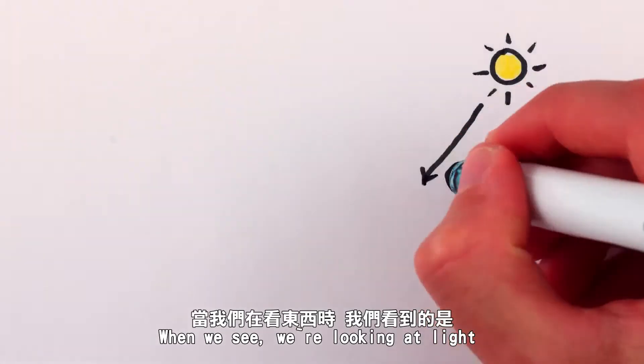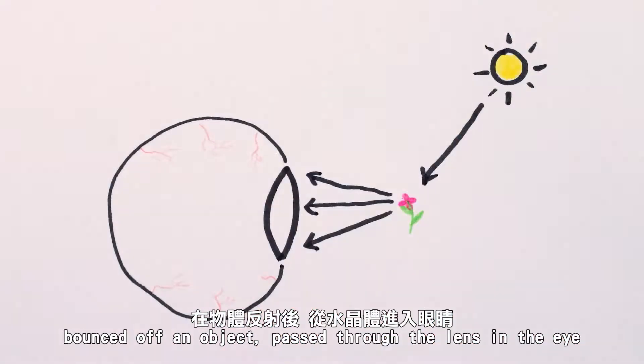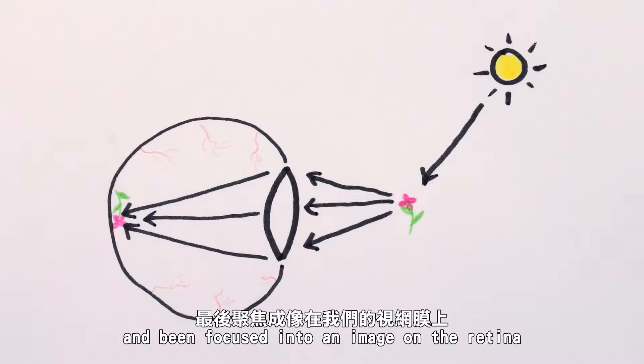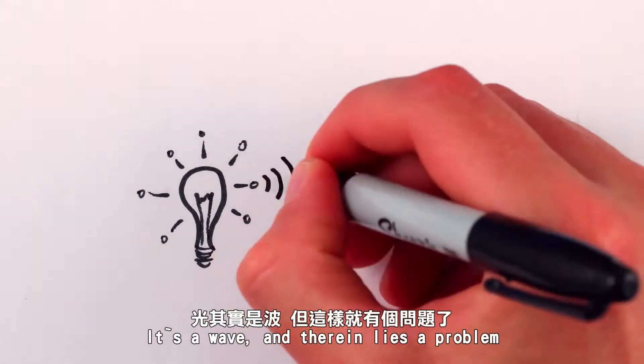When we see, we're looking at light that's travelled outwards from a light source, bounced off an object, passed through the lens of the eye, and been focused into an image on the retina. Except light isn't a particle travelling in perfectly straight lines — it's a wave.